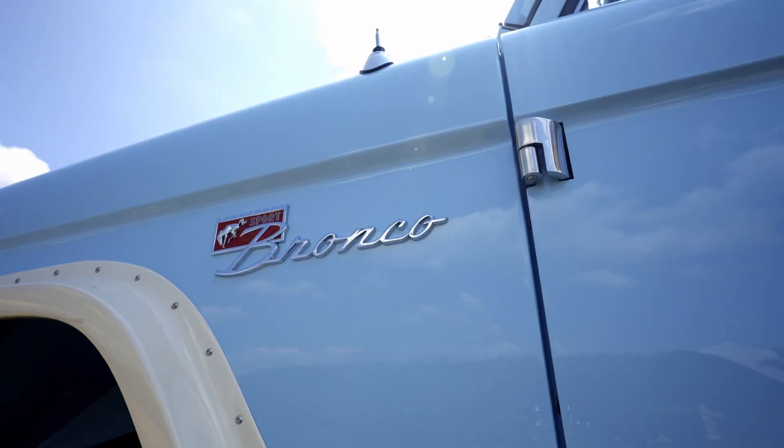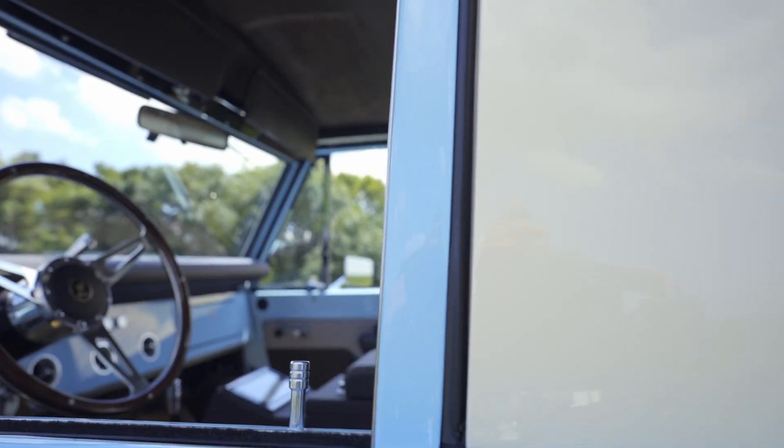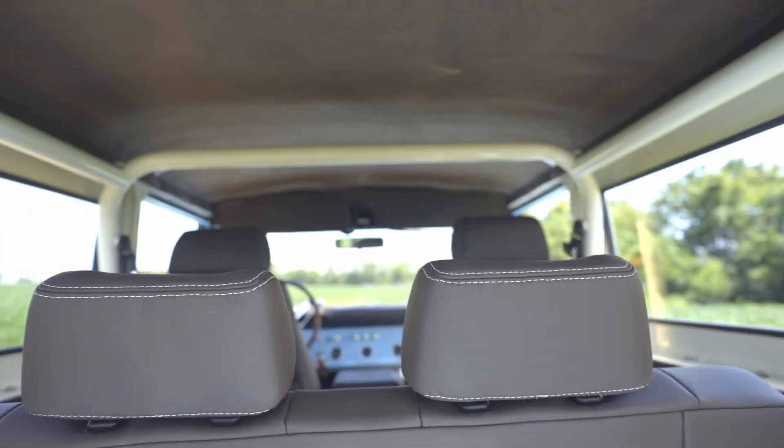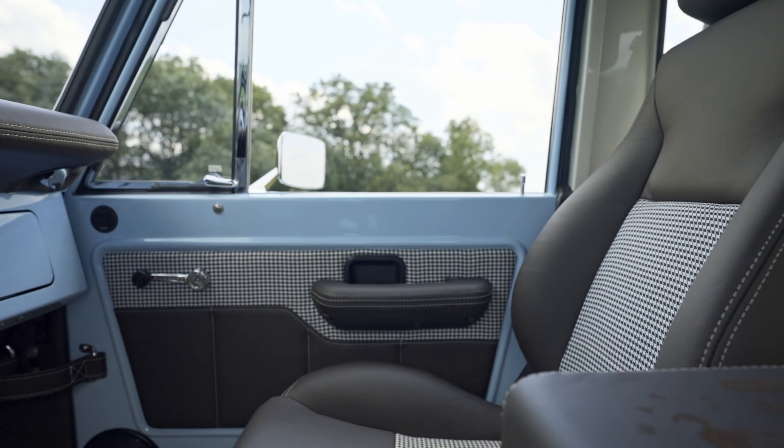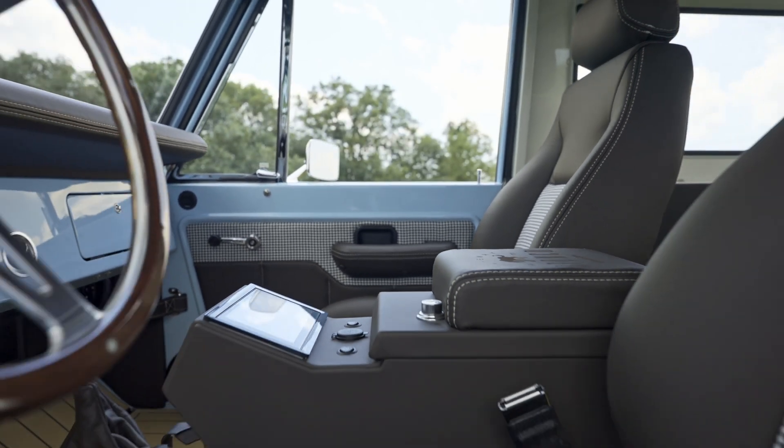From a baby blue with white carbon fiber flares to the interior, a white four-point roll bar with genuine Porsche leather with houndstooth inserts, creating that wonderful vintage vibe.